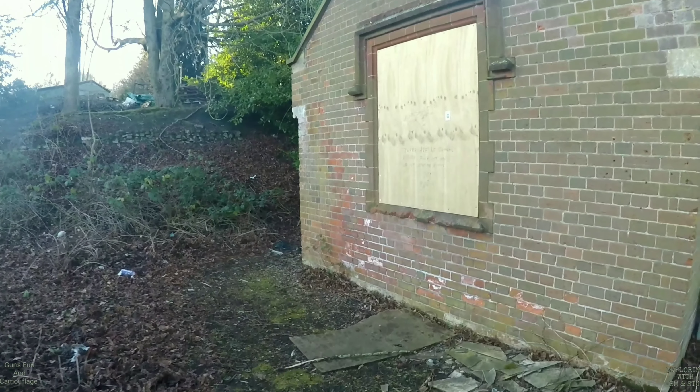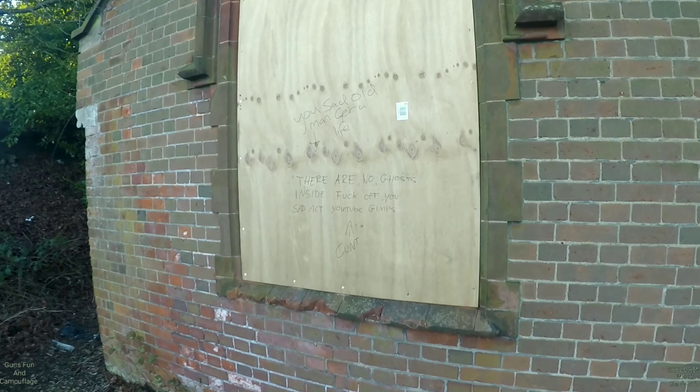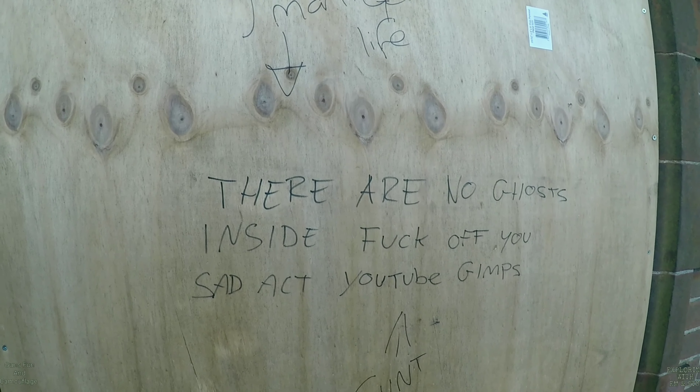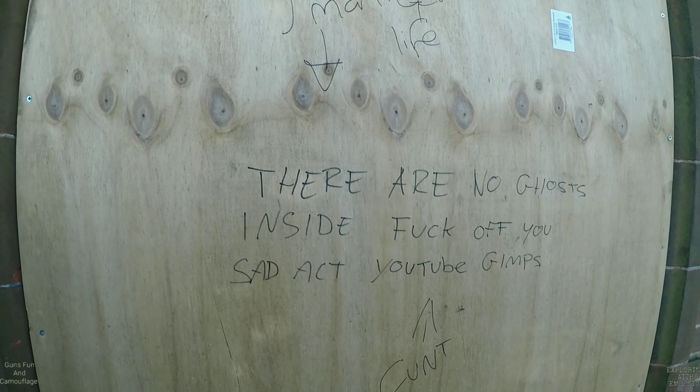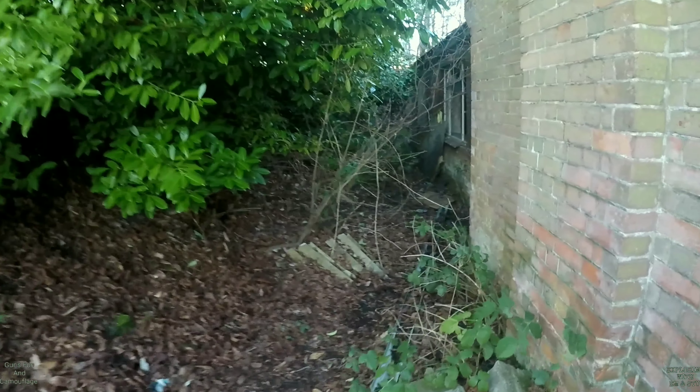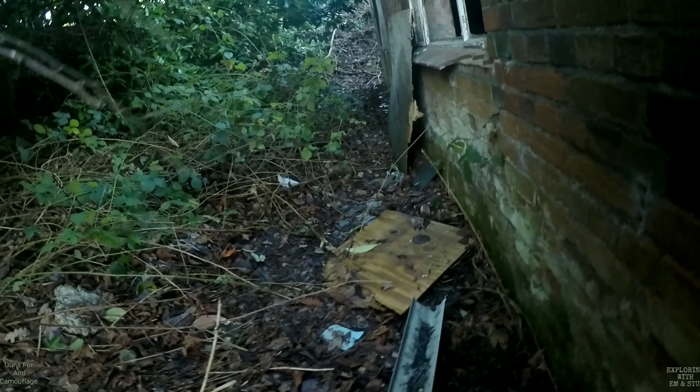We're coming through now. We're going to see what someone's written — I think we can... if you say the swear words we can't monetise it. Not that we do monetise, obviously we can't. We'd like you guys to watch all of our videos though. Right, if you come through here — watch it. Here we go. Look at this. So the asylum's morgue — this is the asylum's morgue.